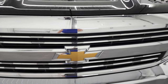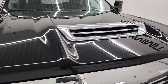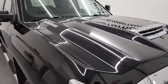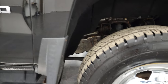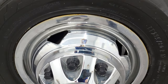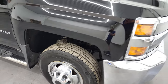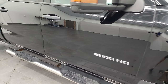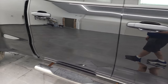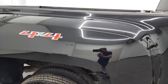It does come with the chrome-trimmed grille and the true cowl induction hood that is fully functional — I'll show you how that works at the end of the video. Didn't see any dents or dings on the hood and it does come with the cab lights up there. Passenger side front fender is in fantastic condition as well, and the passenger side wheel simulator is in nice shape too. Take note of how clean that body is and how reflective and mirror-like that paint is — it doesn't even look like a work truck.